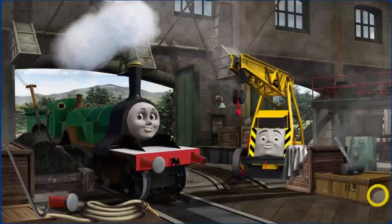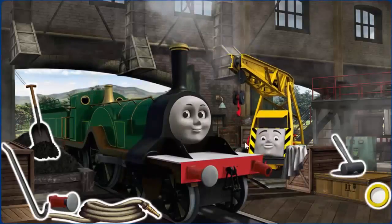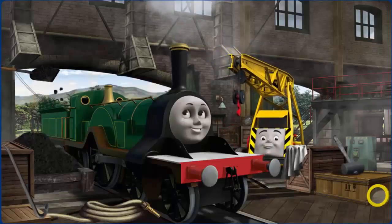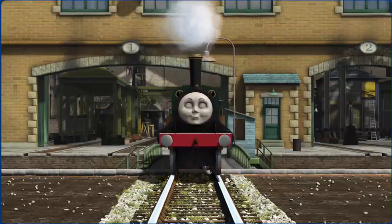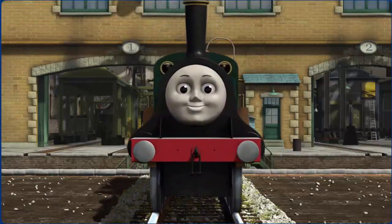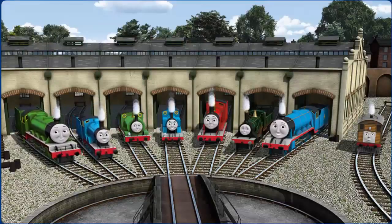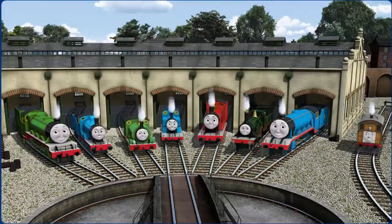Emily's buffer is broken and she needs more coal. Great job! But there's still more to do. You fixed it! Emily is ready to get back to work. You helped repair Henry and Edward and Percy and Thomas.